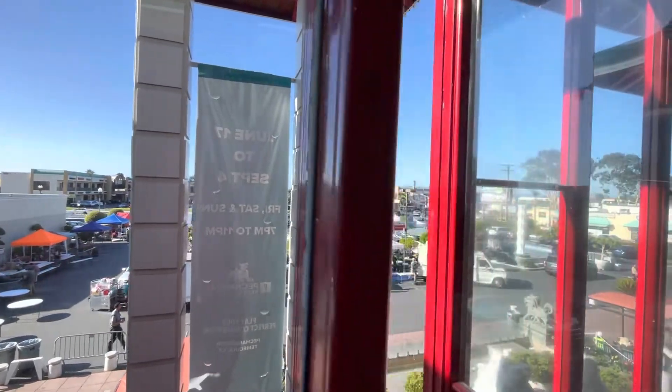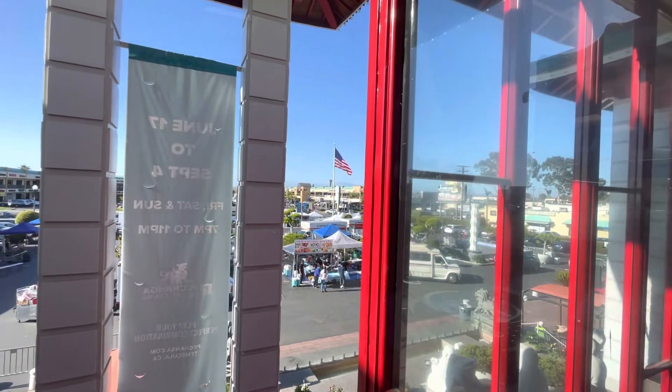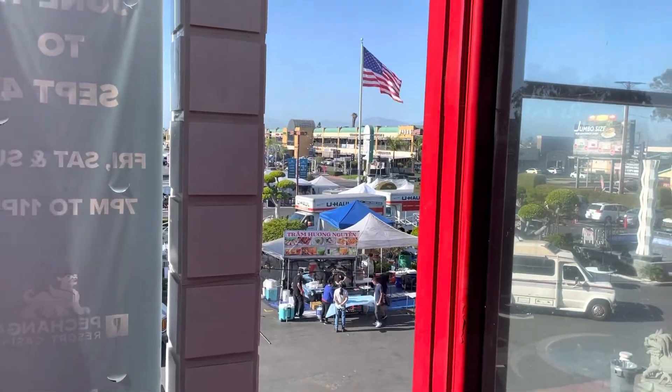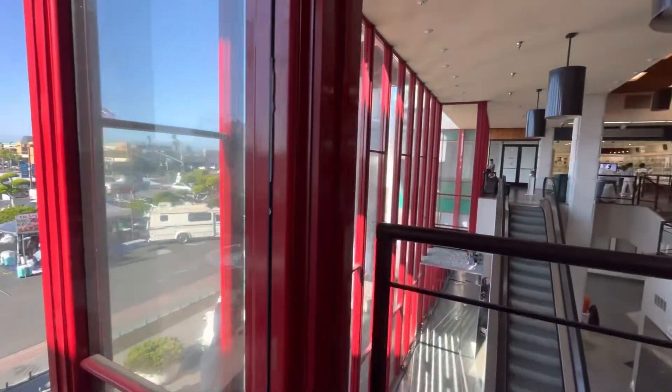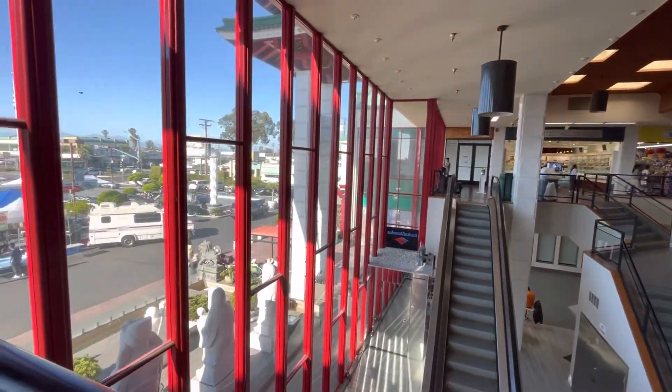It looks like they're setting up some kind of a tent for some kind of an event for later tonight or tomorrow. They were setting it up when I was still down there. So that's the front entrance.